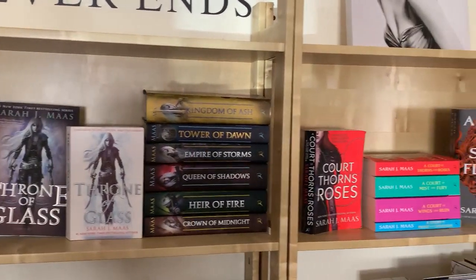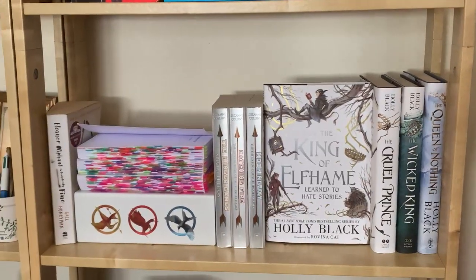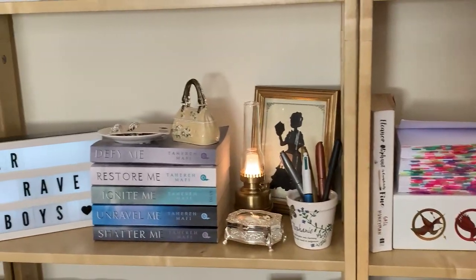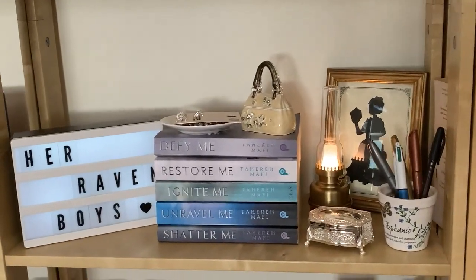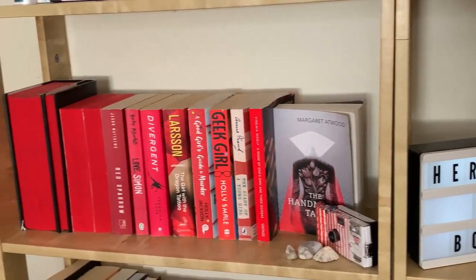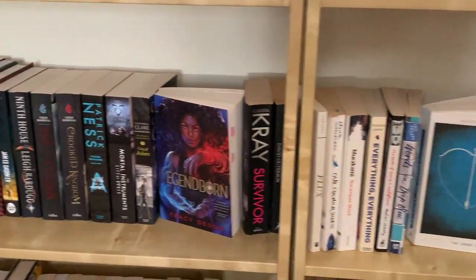To start off we have an overview of all my bookshelves. If you want to see this exact reorganization you can go watch my last vlog. It doesn't really have much of a system but I try to keep all my series together, and some of the shelves are organized by a specific color.